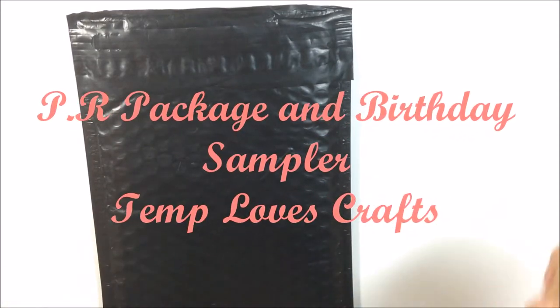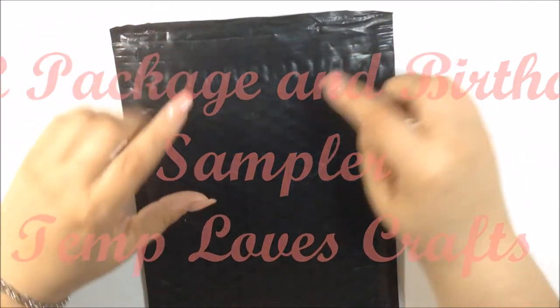Hi guys, welcome back to my channel. I have another PR package.